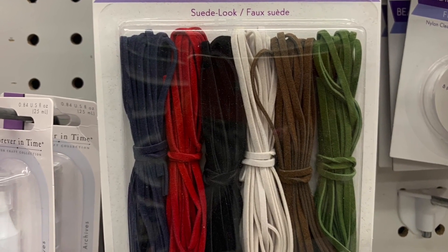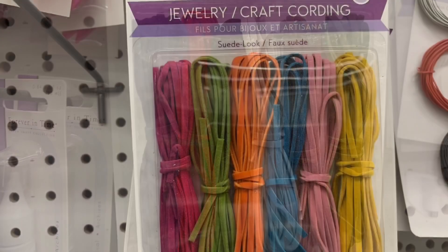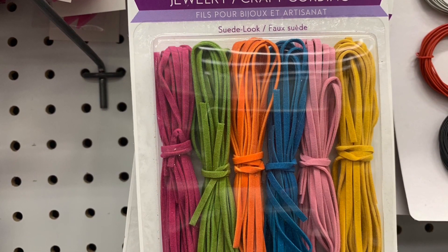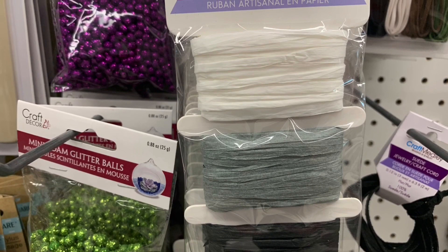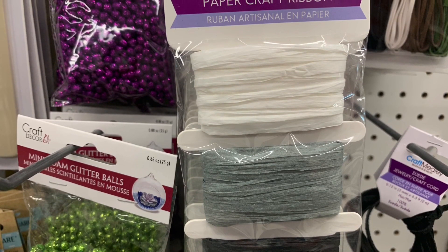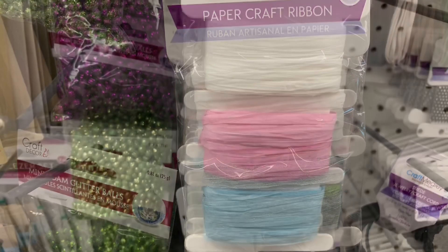I found these amazing packages of suede look jewelry crafting cord. There were two different color options available — look at all this suede look cord for a dollar twenty-five. And yes, a dollar twenty-five is what we pay per item here in Canada. This was also new: paper craft ribbon, a three-pack, so three different colors in each package.